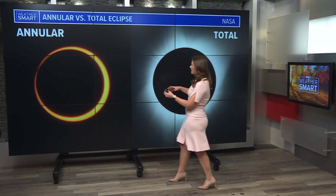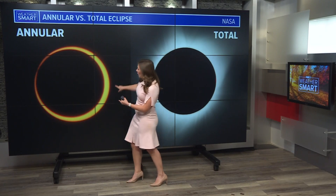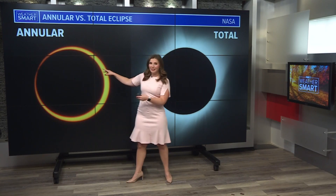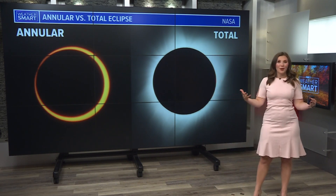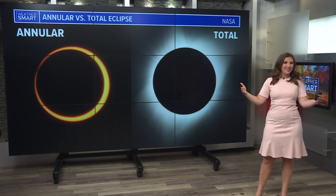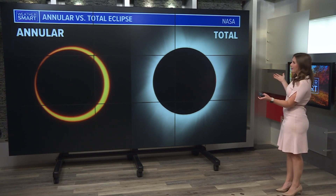This one is an annular, and that's because the moon, in appearance, is going to be a little bit smaller than the sun itself. So areas in the path of totality will actually see a ring of fire around the moon. A total eclipse is when the moon actually appears bigger than the sun itself and is able to cast its shadow over the entire area of sunlight.